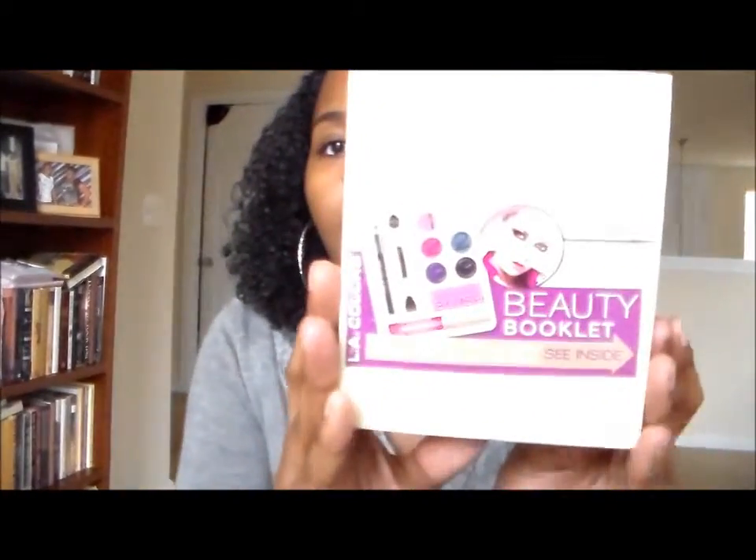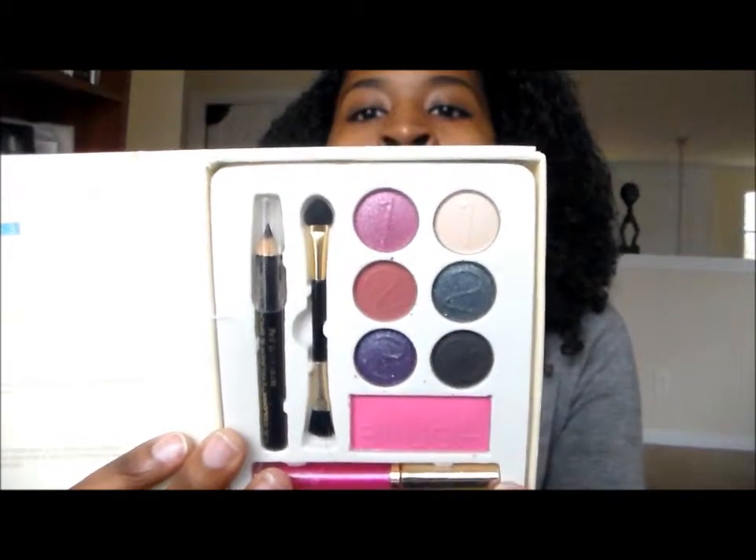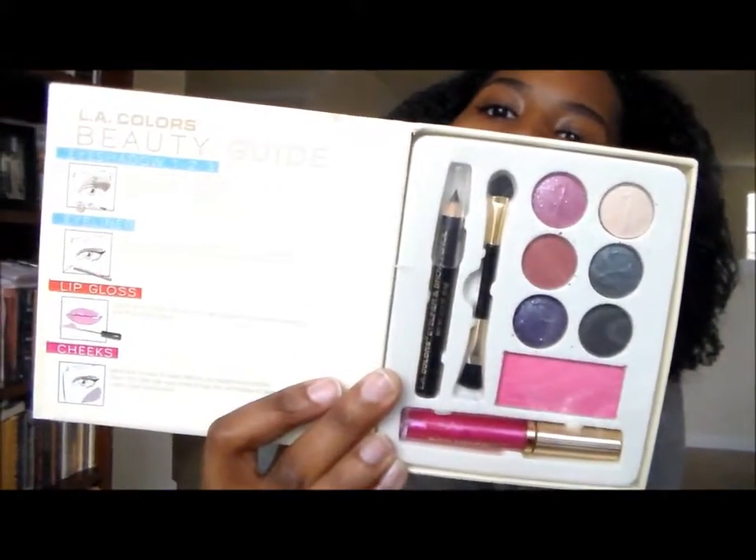There's also an LA Colors 10-piece beauty booklet. It comes with six eyeshadows, one blush, one eyeshadow applicator, one eyeliner and brow pencil, and one lip gloss — and it's in this super cute book format. I've never seen this before. Opening it up — it has the eyeshadows, the eyeliner and brow pencil, the lip gloss, and the blush. It's like a full face in a book, really neat with some pretty colors.